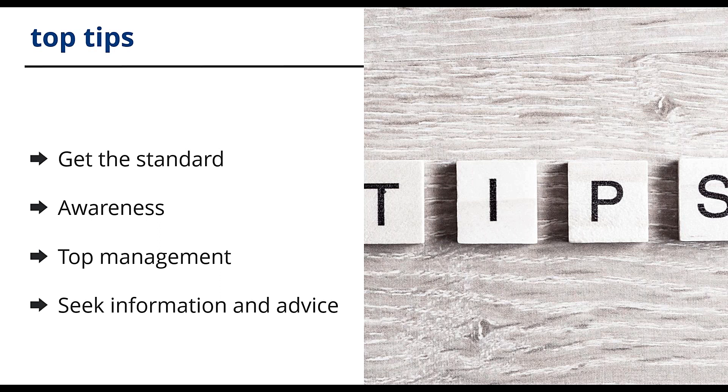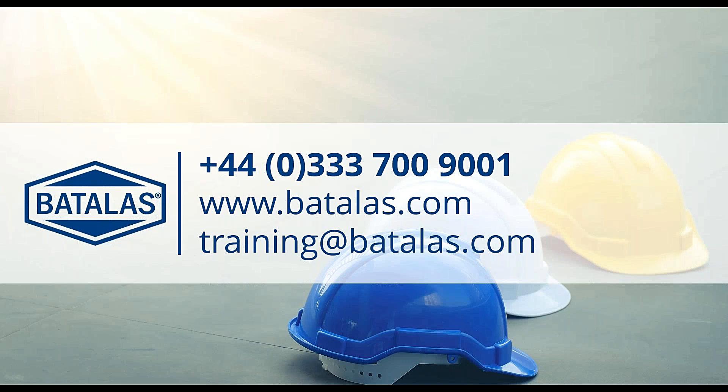We've now come to the end of the presentation. I hope you found it helpful in giving an overview of this new occupational health and safety standard. We will be able to take questions on any of this — please send us an email to training@batlas.com, visit our website, or give us a call. We wish you good luck with your migration to 45001. Thank you.